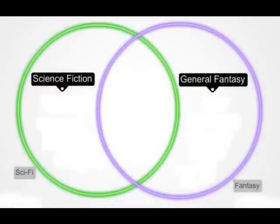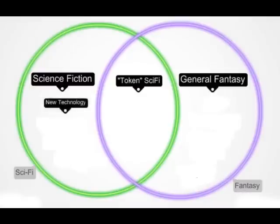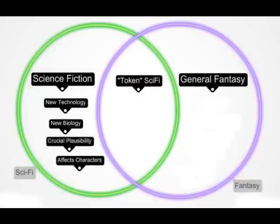To sum up, we can think of two major genres that are distinct, and between them we have token science fiction. In true sci-fi, we have a new technology or a new biology, and the plausibility of its existence is crucial to the plot — as Ray Bradbury said, its effect on the characters and the outcome of the story is what's important.